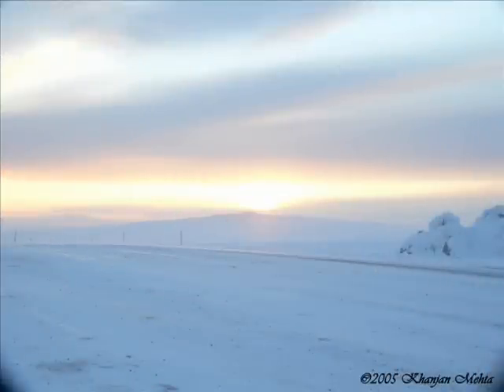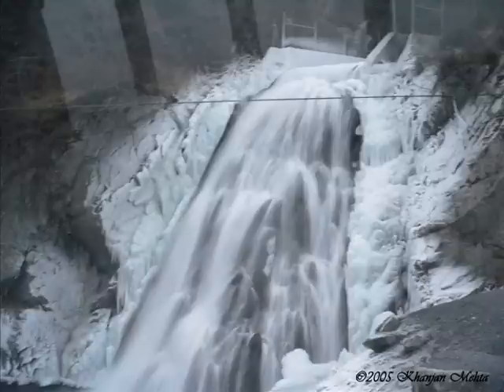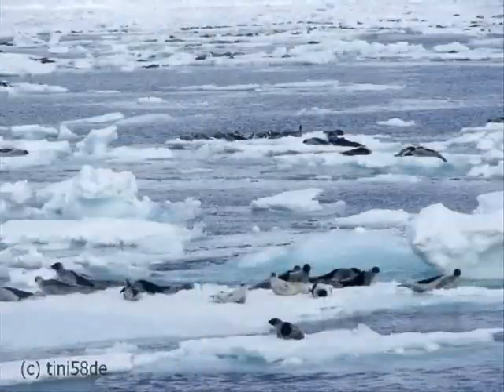Did you know? In summer months, the sun shines all the time. The tundra is the second most deadly environment in the world. Temperatures can get as low as negative 60 degrees Fahrenheit.